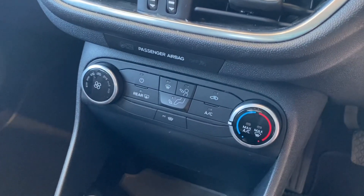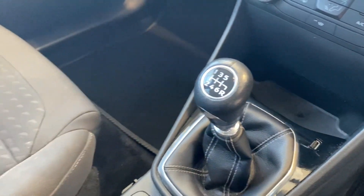Air conditioning as well. Six speed manual. Oh, lovely and tidy.